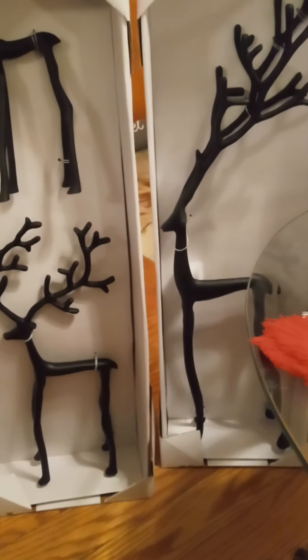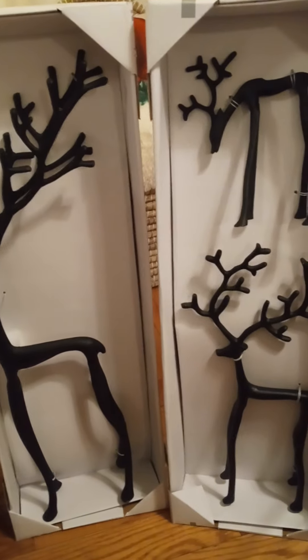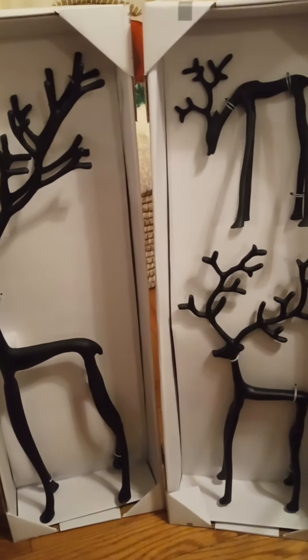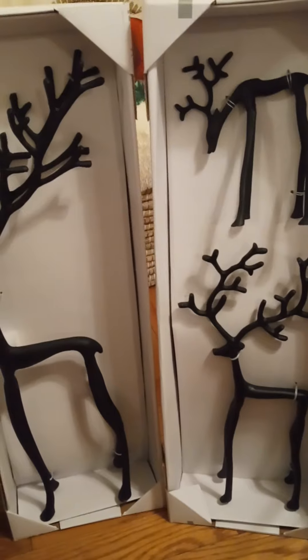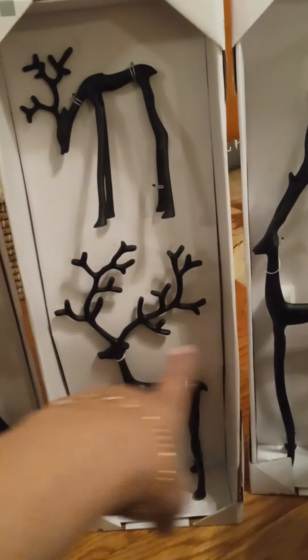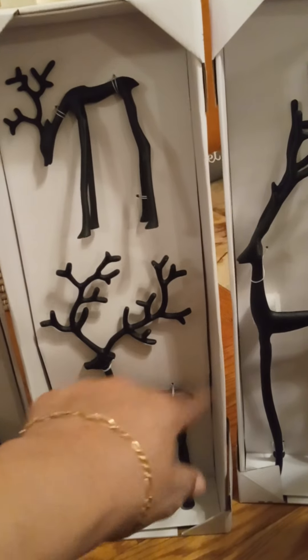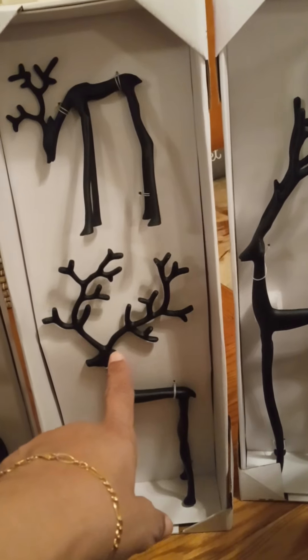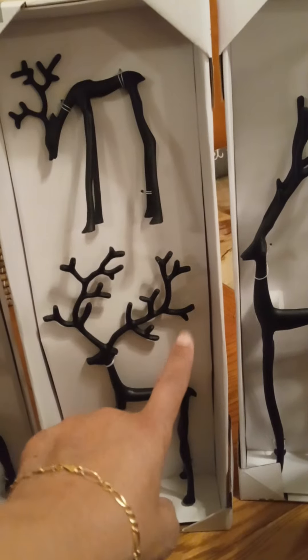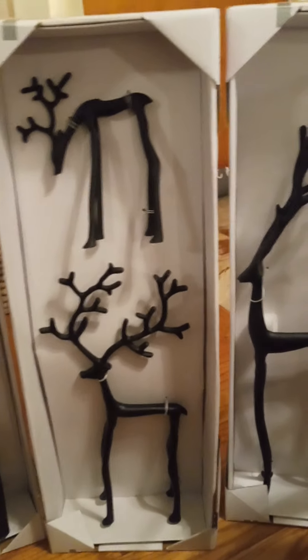This year I've seen a lot of decorators using these reindeer and I thought they were adorable, but I didn't know where to get them. Then I heard one YouTuber say during a home tour that she saw them at Pottery Barn — if you got three it would be like $129 to $130. And then I heard people mentioning that Aldi's had a dupe of the reindeer that they sold at Pottery Barn.